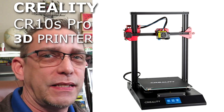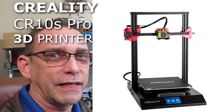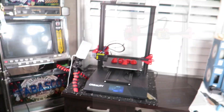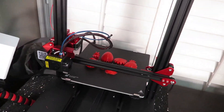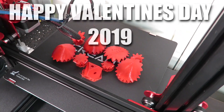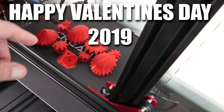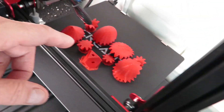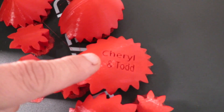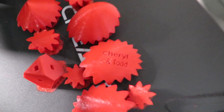This is the Creality CR-10S Pro, and I did my first print on it overnight and I'm about ready to peel it off. This is going to be a trinket that I printed out as a Valentine's gift for my wife - it's a rotating heart. I'll show you where I got that from on Thingiverse. I threw it into Tinkercad and actually customized it with our names on it. I like that you can modify things like that if you don't know how to make a design yourself.